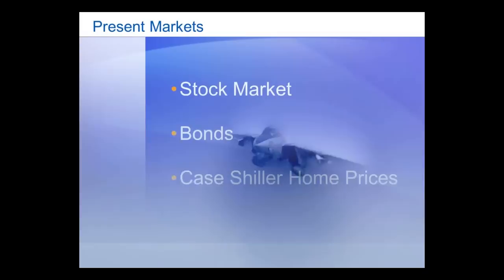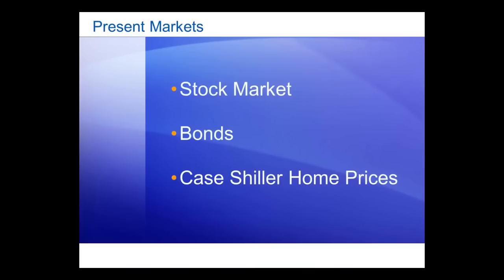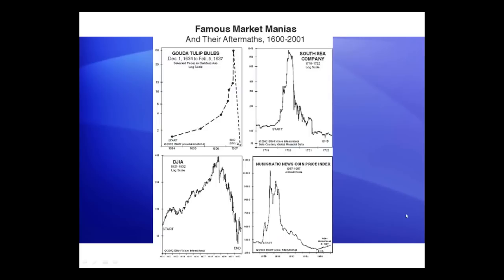Let's take this theory and apply it real time to these markets and see if it works. If it does, then we have a valid theory we can use to predict market reversals. By way of backdrop, let's look at some manias that have occurred in the past, and I'm going to use these as a tool to show you what I see happening here in real time.